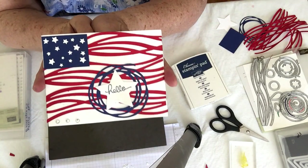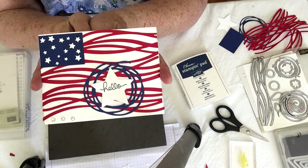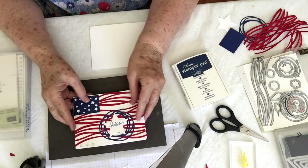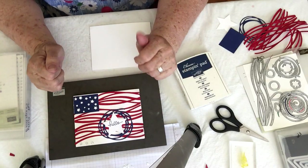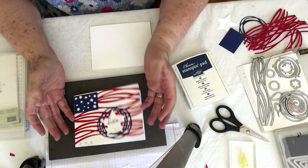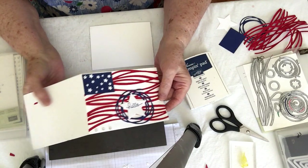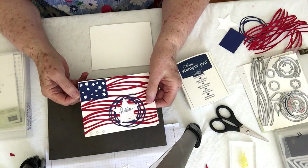Today's card is this cute little note card. I got the original idea from Kim Jolly and just made a few changes. What you're going to need to make this card is a piece of Whisper White card stock cut four and a quarter by 11 inches and scored at five and a half.